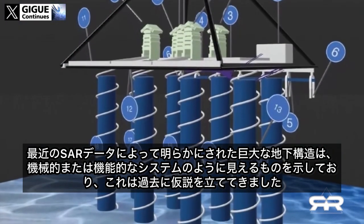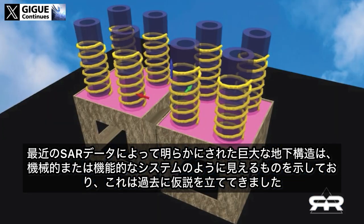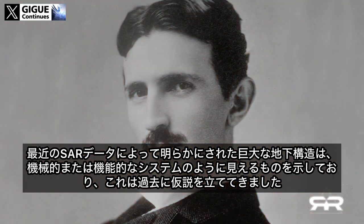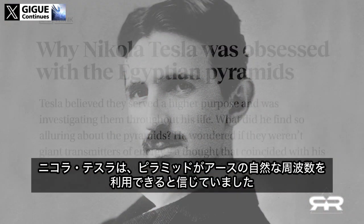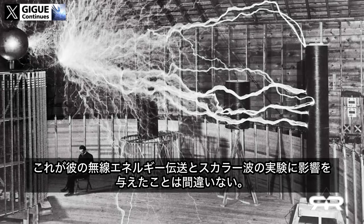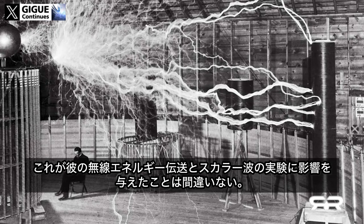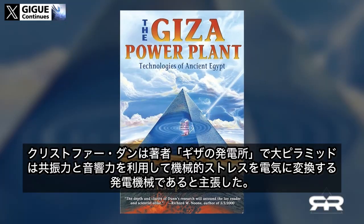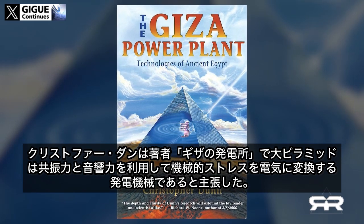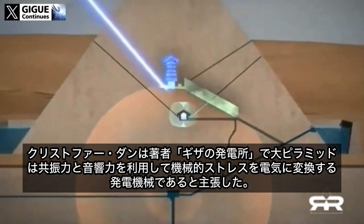The massive underground structure revealed by the recent SAR data shows what appears to be a mechanical or functional system, and this has been hypothesized in the past. Nikola Tesla believed that the pyramids could harness Earth's natural frequencies, which arguably inspired his experiments in wireless energy transmission and scalar waves. In 'The Giza Power Plant,' Christopher Dunn argued that the Great Pyramid was a power-generating machine using resonant and acoustic forces to convert mechanical stress into electricity.